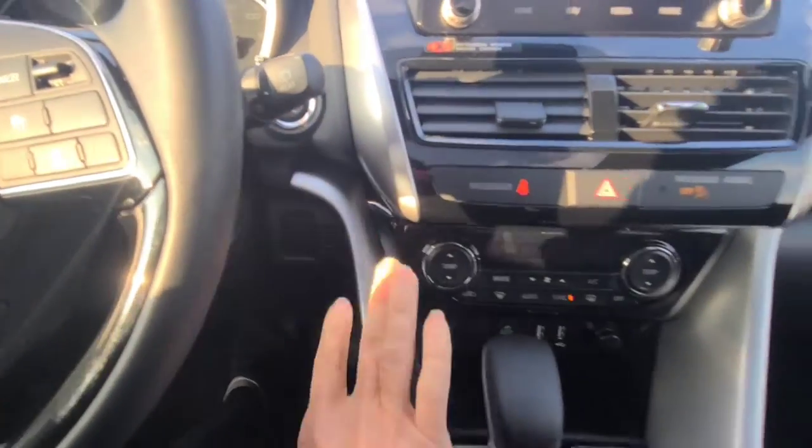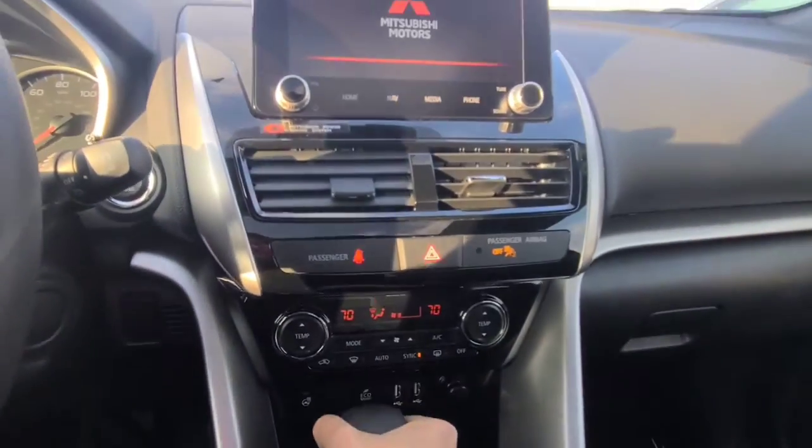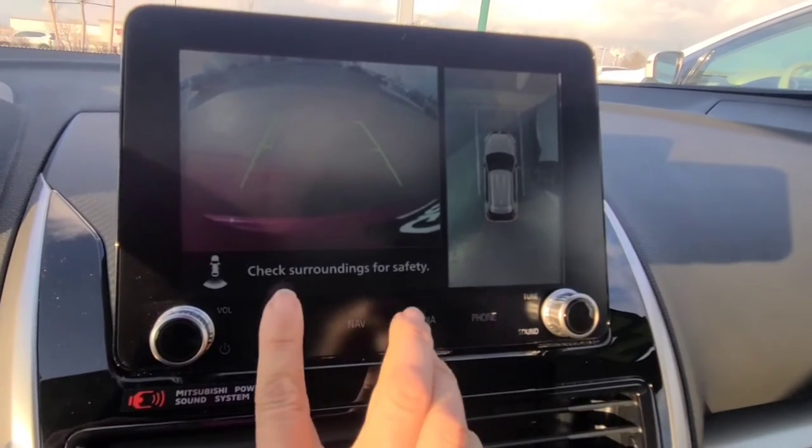Of course, it's got the push start. We got Bluetooth audio. Look at this backup camera — it's a 360 bird-eye view, which is amazing. And of course, it's touch screen.